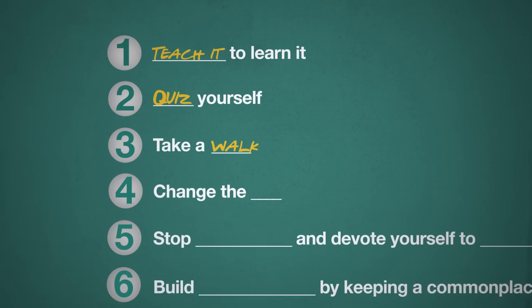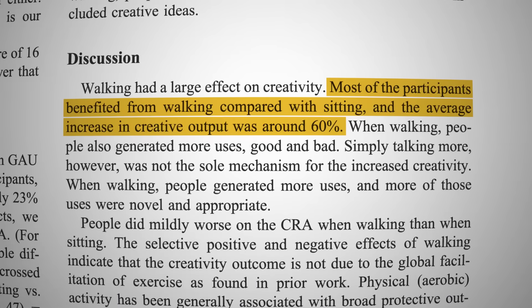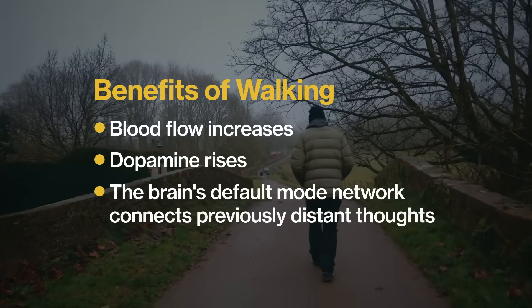Number three: take a walk, because movement sparks creativity. Becoming smarter isn't only about understanding and remembering other people's ideas — it's also about creating fresh ideas of your own. Stanford researchers showed that people who took a five to sixteen-minute walk boosted creative output by up to 60% versus sitting. Walkers generated more and better ideas than sitters, because with walking, blood flow increases, dopamine rises, and the brain's default mode network connects previously distant thoughts.